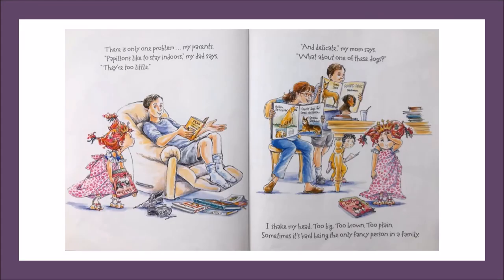There's only one problem. My parents. Papillons like to stay indoors. My dad says they're too little. And delicate. My mom says, what about one of these dogs? I shake my head. Too big. Too brown. Too plain. Sometimes it's hard being the only fancy person in a family.